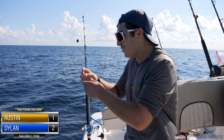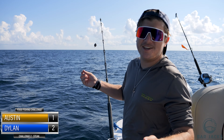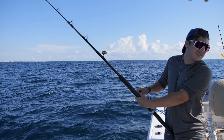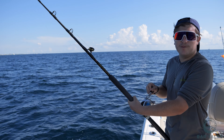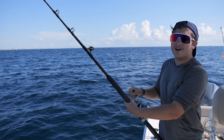That just put me up two-one on Austin, and I still have one more drop with the steak. We've given the steak about 10 minutes and nothing else really wants it other than that first little grunt. I think it's time to move on to the pork — the last meat. Right now it's 2-1, I'm beating Austin.